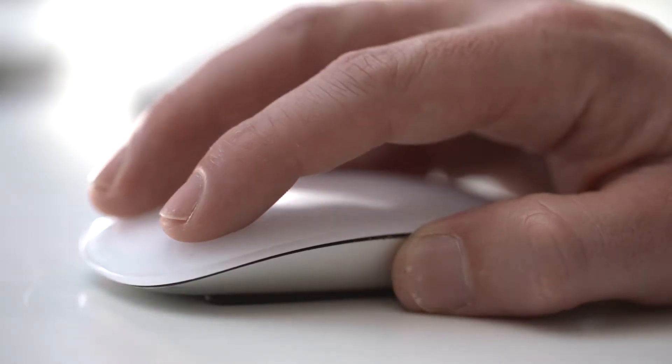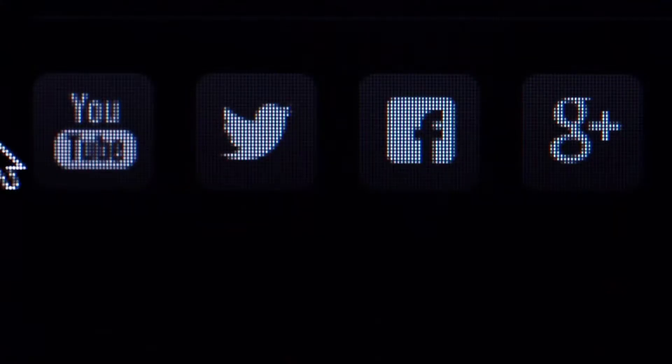So it will tell you where they scrolled, what buttons they've pressed, and what areas they've stopped to read more vividly than others. So you can kind of see what's working well.